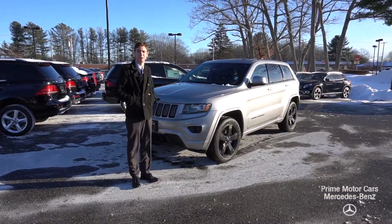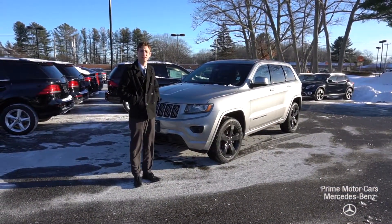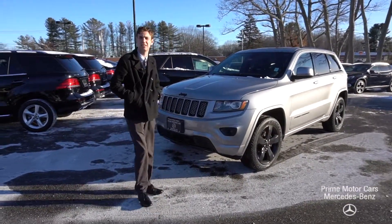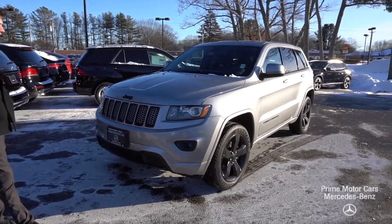Hi Thomas, this is Spencer from Prime Mercedes in Scarborough, Maine. To my left is the vehicle you inquired about. This is our 2015 Jeep Grand Cherokee.